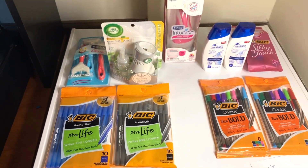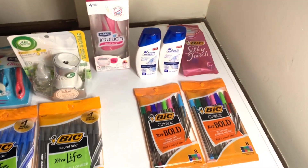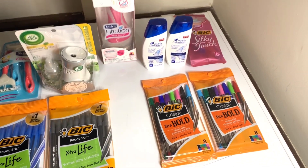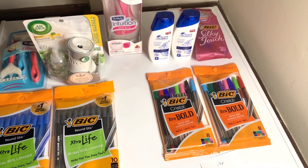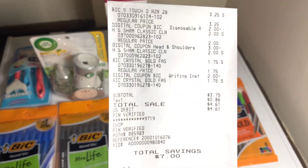These are great items you can incorporate into your five off twenty-five tomorrow. For the second transaction, I did the pins again, Head and Shoulders, and a pack of razors again. My total for that transaction was three dollars and seventy-five cents.